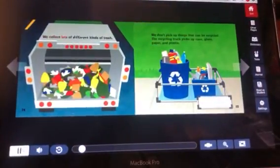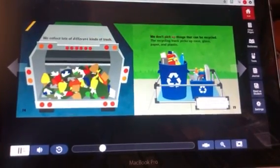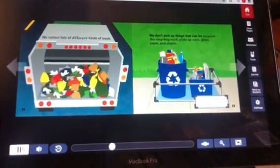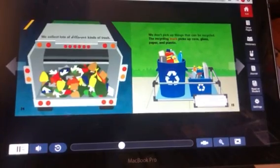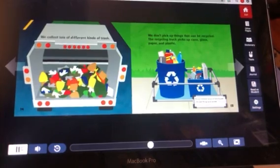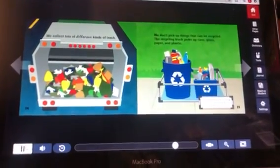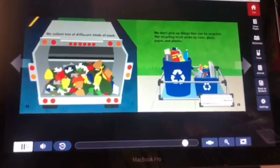We collect lots of different kinds of trash. We don't pick up things that can be recycled. The recycling truck picks up cans, glass, paper, and plastic. Things that are recycled are turned into new things and reused. Recycling cuts down on waste.